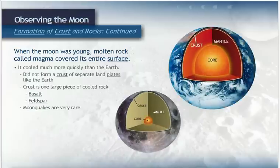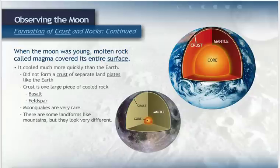Floating land plates formed the Earth's mountain ranges and volcanoes. With no floating plates on the moon, the topography is completely different. The moon has some landforms like mountains, but they were not formed in the same way, so they look very different from those we see on Earth. Also, there are no active volcanoes on the moon. The moon's small volcanoes haven't erupted in 3.1 billion years, since the last of the basalt lowlands were laid down.